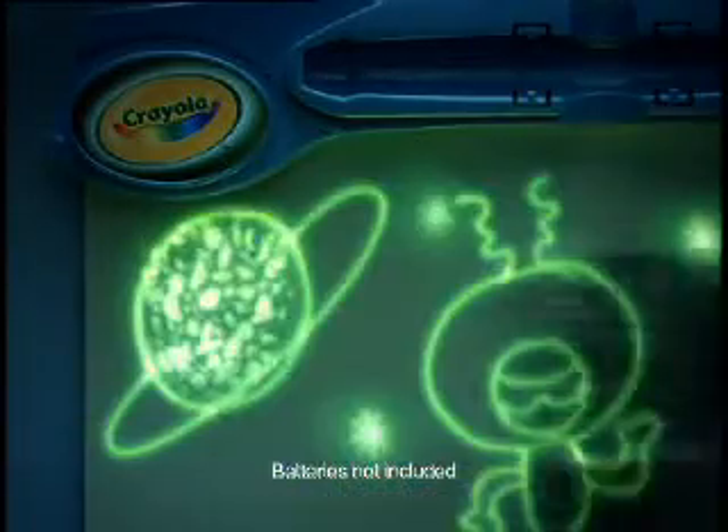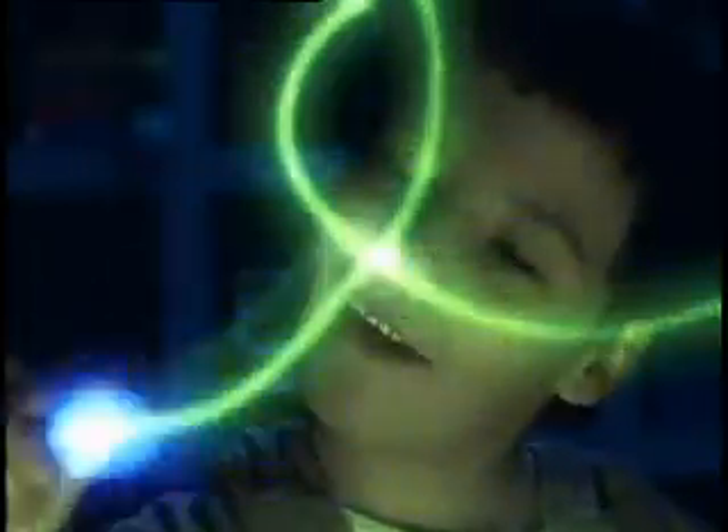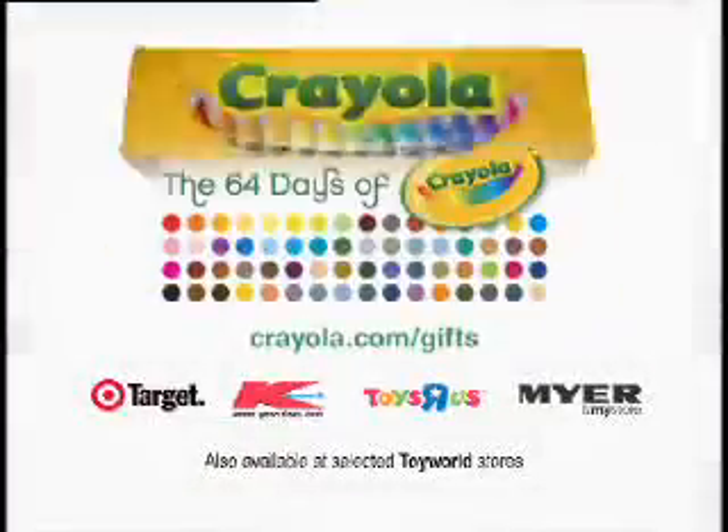Congratulations, creativity. May you never be stifled again. Find Crayola Glow Station and more great holiday gift ideas in the Crayola aisle.